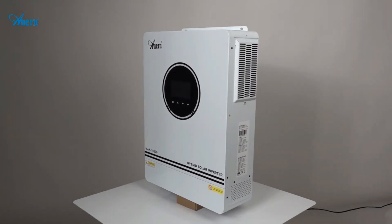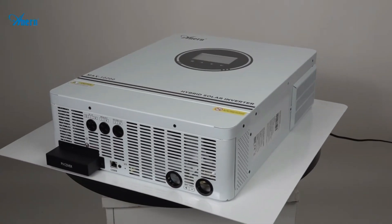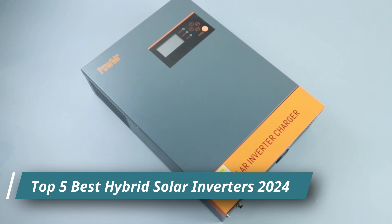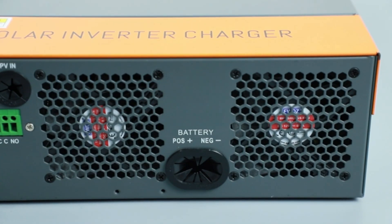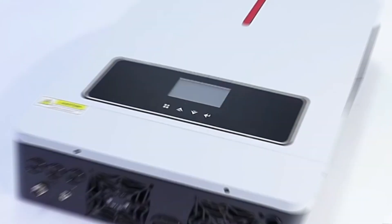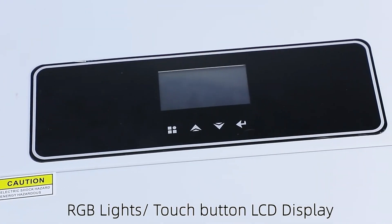Hey everyone and welcome back to the channel. Today we're diving into the world of renewable energy with a review of the top 5 hybrid solar inverters for 2024. Whether you're a seasoned solar pro or just getting started, this video has everything you need to know — from battery integration to efficiency ratings, we'll uncover the best options for your budget and needs.